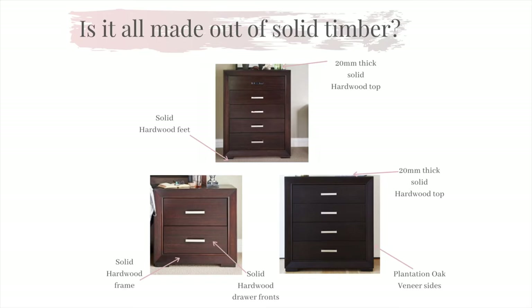Each part of our manufacturing process contains only the finest materials sourced from reputable Australian companies. You will find that within our Hunter range all drawer fronts on our case goods are solid hardwood, all tops are solid and all frames are solid. We also source quality plantation oak veneer to complement our hardwood to ensure that the appeal and quality is expressed throughout the product.